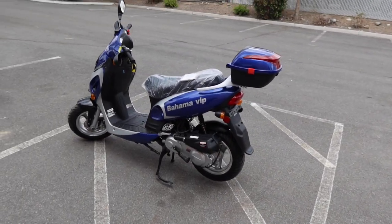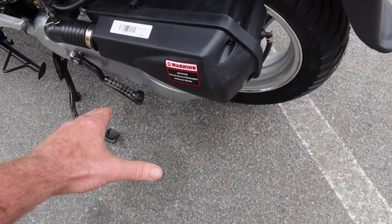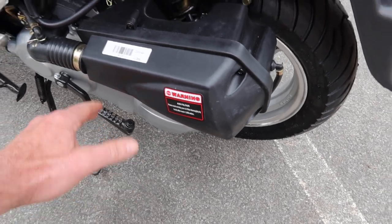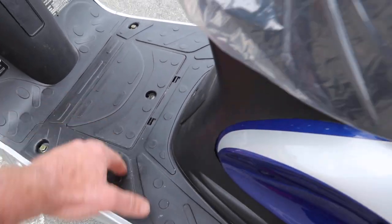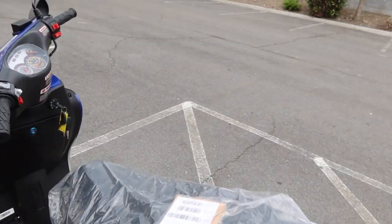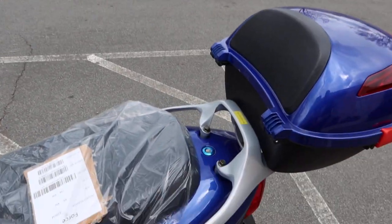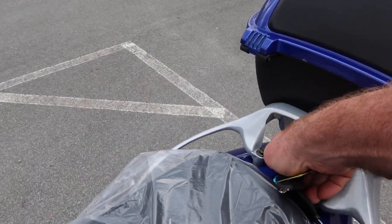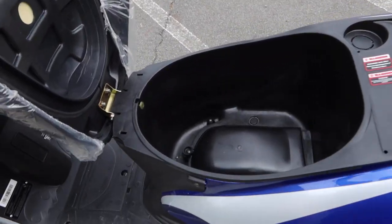This includes a backup kickstart, just like most QMB 139 motors, as well as the GY6 — so you have a backup kickstart. The batteries are located over here in the floorboard area — 12-volt batteries. This is your typical VIN area right here. Let's get the key out and I'll show you around. I'm doing this video alone, so I'm going to be flipping back and forth here with one hand.